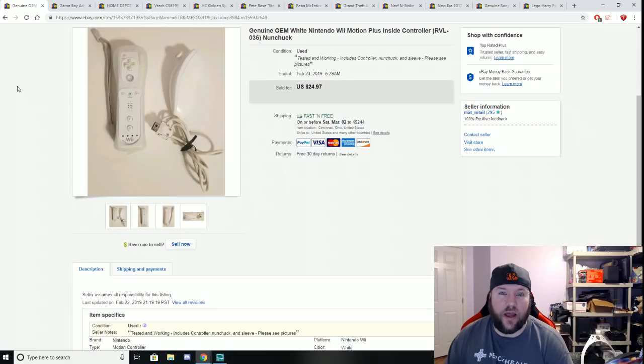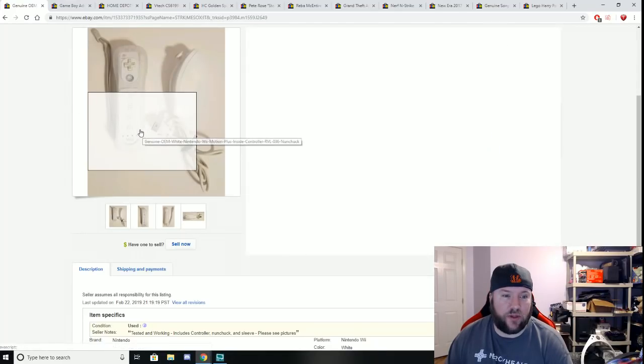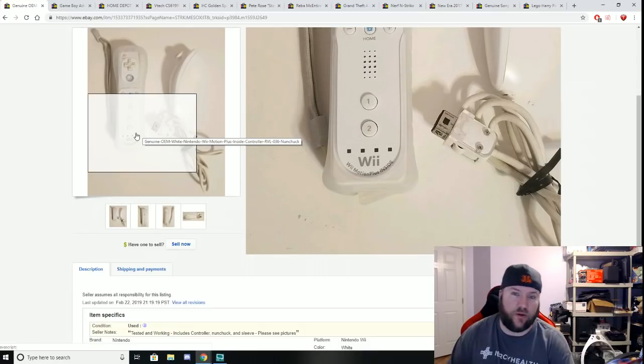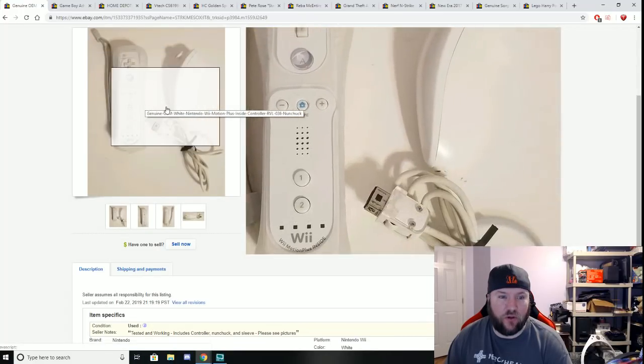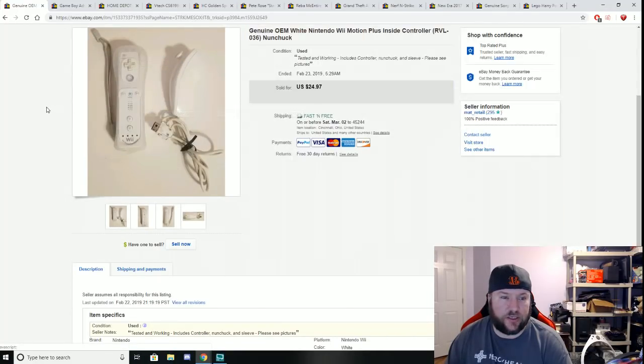Here is a Wii Motion Plus controller — one of the newer model Wii remotes with motion plus built in. I bought the controller for a dollar and the nunchuck for 50 cents, so $1.50 total into this, and we sold it for $24.97 plus free shipping.